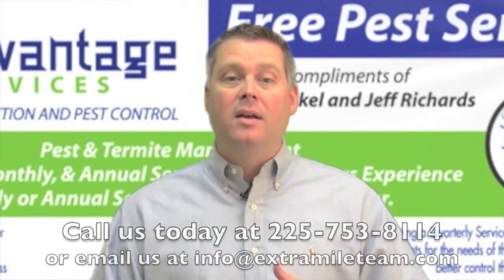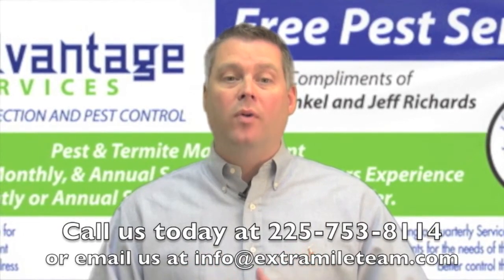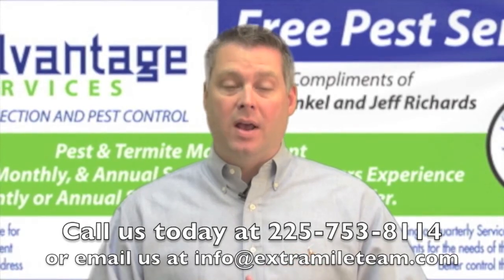Feel free to give us a call at 225-753-8114 and just let us know if we can help. Thanks again.